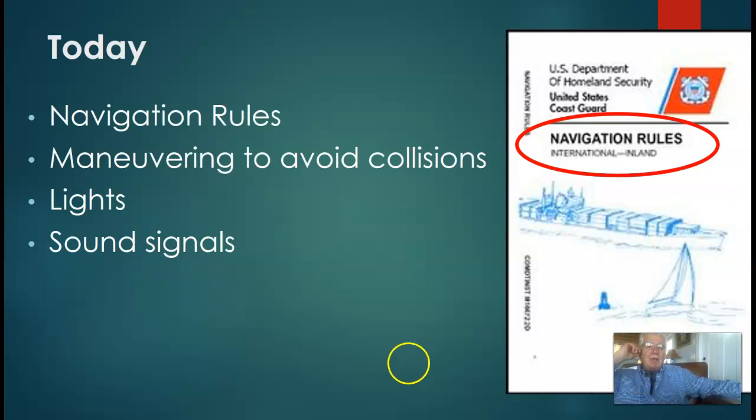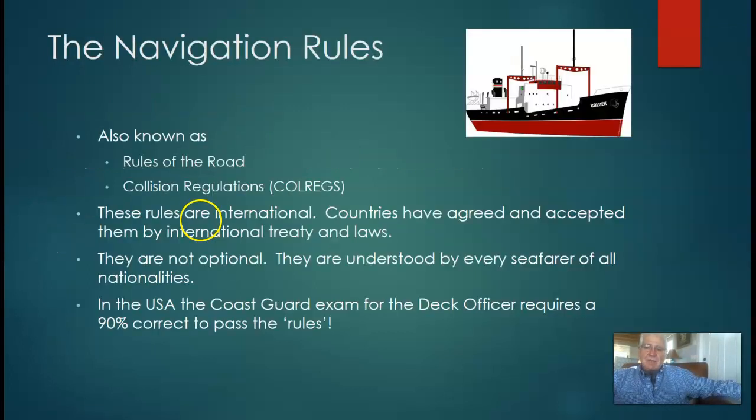Today we're talking about something called the navigation rules and maneuvering within those navigation rules. This is the booklet that comes out of the United States Coast Guard and the government printing office, and it's one of those things that the students will be accessing. We're talking about maneuvering to avoid collisions, the lights on a vessel — the red and green side lights in different configurations — and also sound signals.